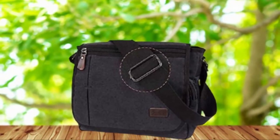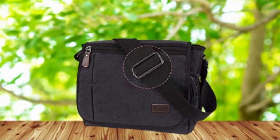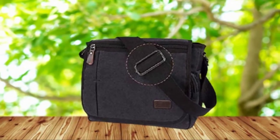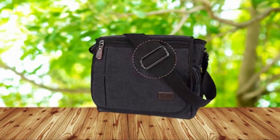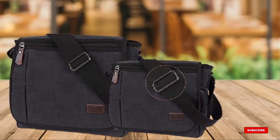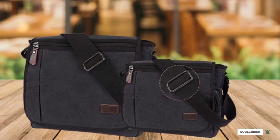Made from high-quality canvas, this bag is strong and durable, and the adjustable shoulder strap lets you wear it over your shoulder like a tote bag or across your body to help distribute the weight of your belongings evenly, no matter how full the bag is.